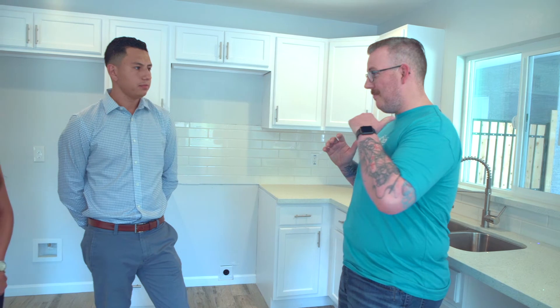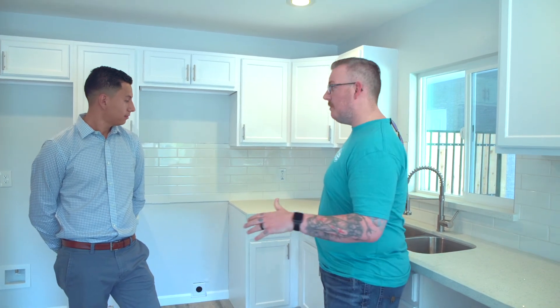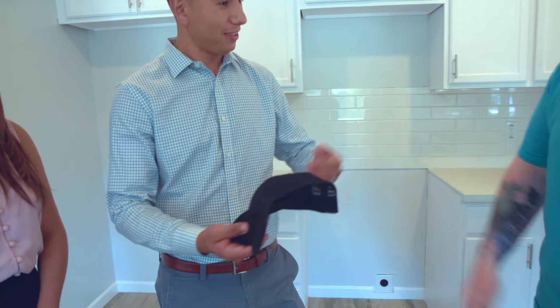Before we sign off, from Kegely Investments and all of us at Kegely, we wanted to give you something. People have been harassing our partners for these — we are going to bestow upon you a very limited edition Kegely hat. Thank you guys, I just need a shirt to complete the collection. We will get to that. Thank you guys so much, we really appreciate it. We couldn't do any of this without you. This is Kevin Walker with Kegely Investments — let's help you get your next investment. Catch you on the next video.